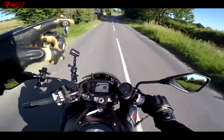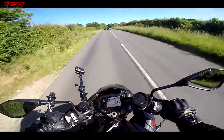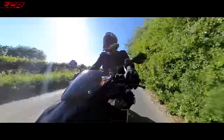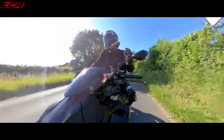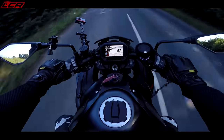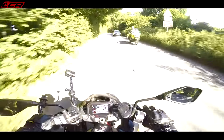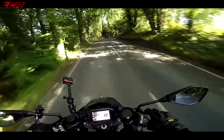It does handle — we'll take it to some twisties in a minute. You can get it round; it wallows a little bit and you can feel the weight in the bends, but it's fine. You do have to wrestle it around a little bit. This bike is really about that straight-line performance — slaying anything else on the road, but in a very comfortable upright position while you're doing it. There was a police bike — I'm glad I was going slowly when they went past the other way.